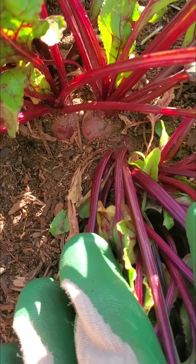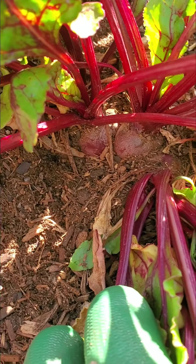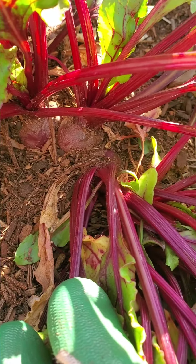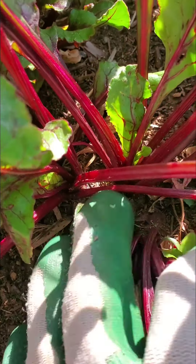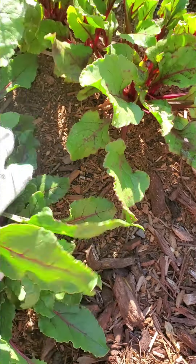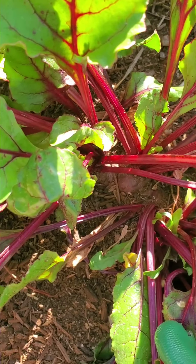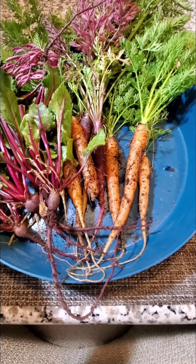Hey you guys, I'm really excited because I'm finally starting to see radishes — I mean beets — right there coming up! So yeah, I'm excited about that.